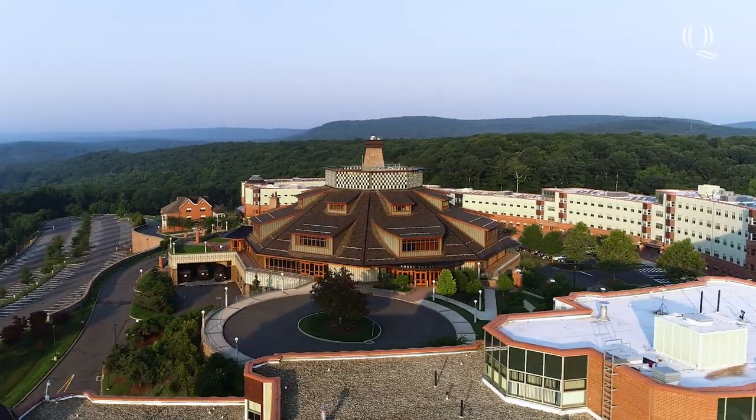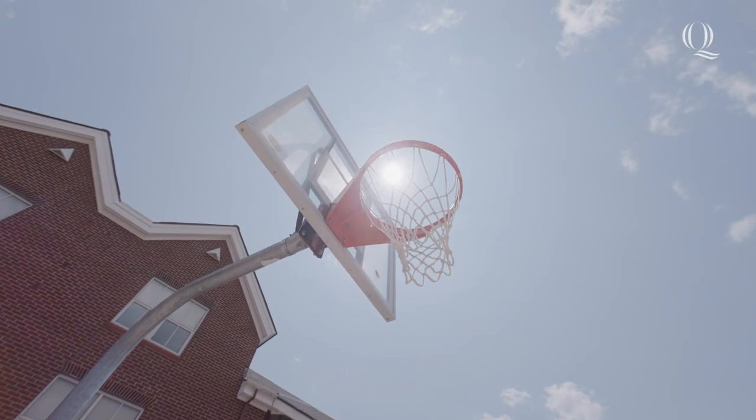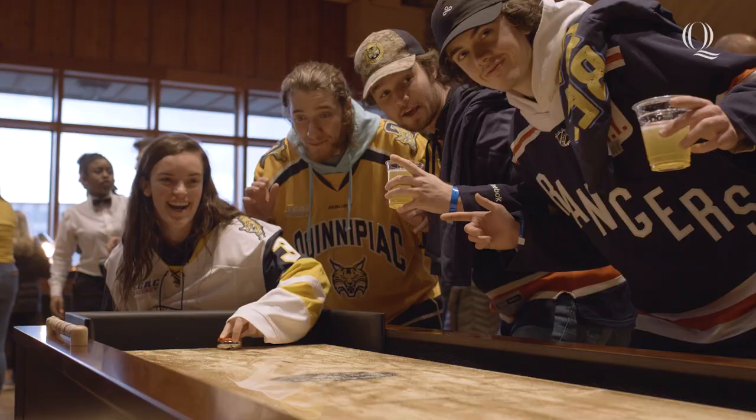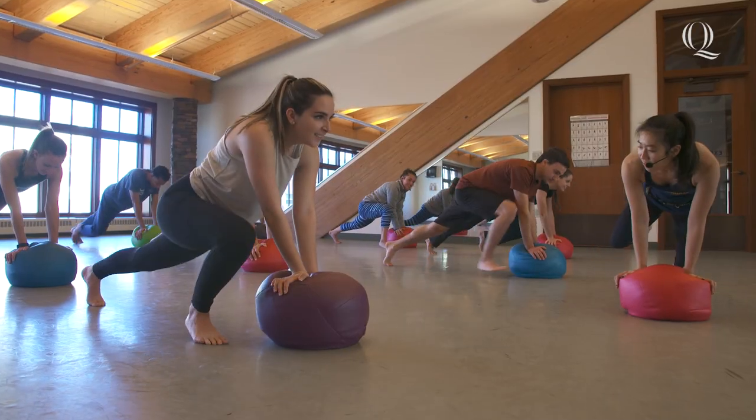Living on York Hill offers many amenities such as basketball courts and a volleyball court right outside your front door, as well as the Rocky Top Student Center, where you can visit the On The Rocks Pub & Grill, Fitness Center, or CAF.